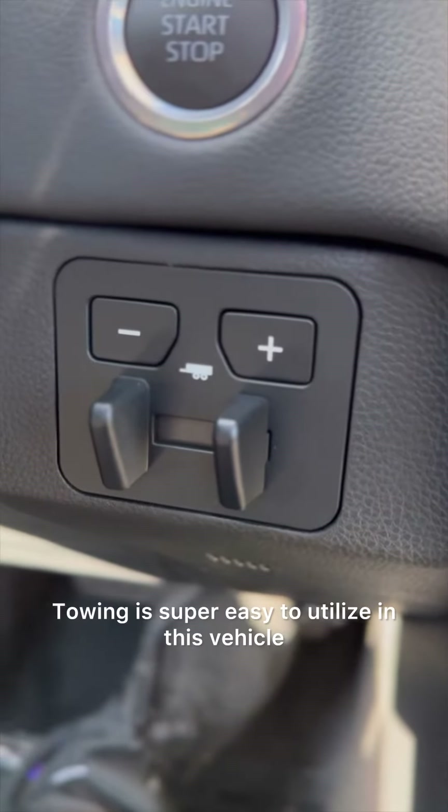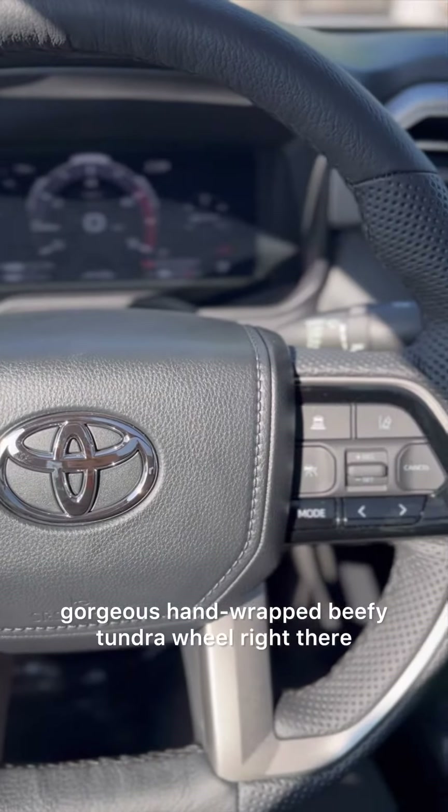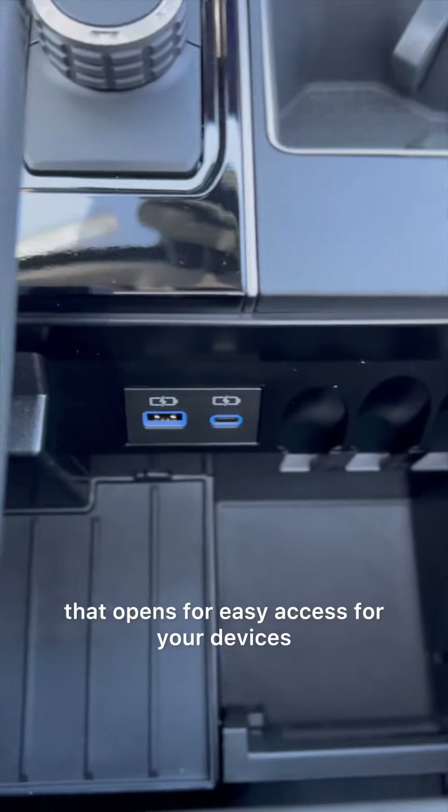Towing is super easy to utilize in this vehicle. There's a gorgeous hand-wrapped, beefy Tundra steering wheel right there. Let's take a look at the center console — there's one compartment that opens for easy access for your devices.